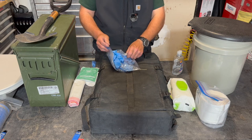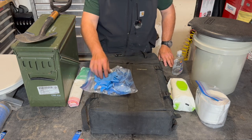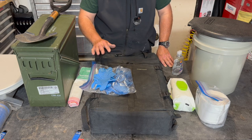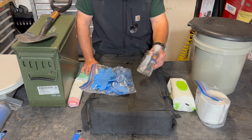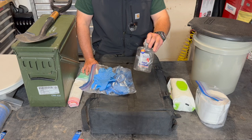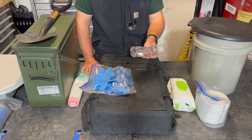No matter which toilet system you end up using, there are going to be a few items that are universally necessary. You're going to need some rubber gloves — that's going to help keep down cross-contamination when handling the waste system. You're going to need some hand sanitizer. Probably hand washing is better, but a lot of times when you're out overlanding or camping you don't have hot and cold running water available.